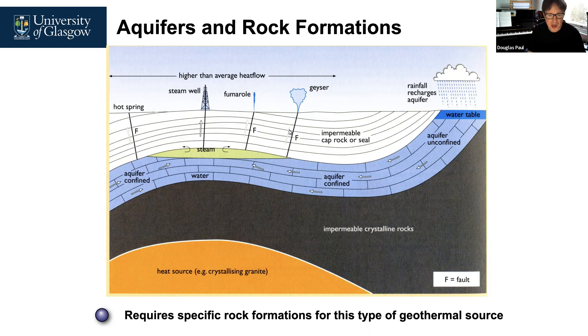Some countries have many more geothermal sources available than others. In Glasgow, for example, there are a number of geothermal sources from old mining wells, where people use the large depth to get a large temperature differential with ground source heat pumps. There are a number of examples around Glasgow looking at this as a practical, long-term, low-carbon heating solution.